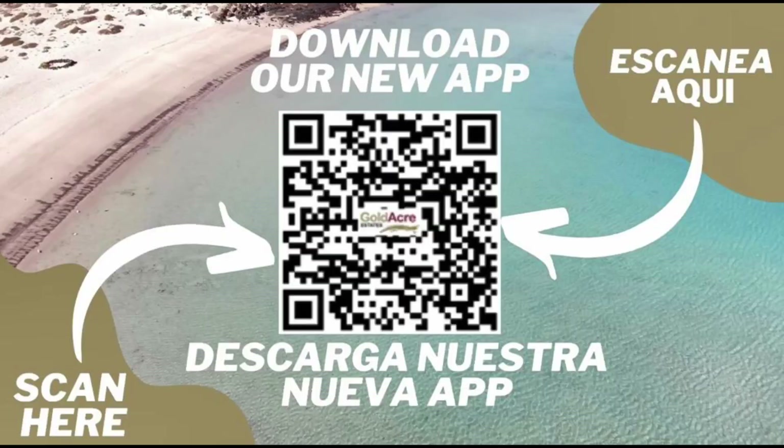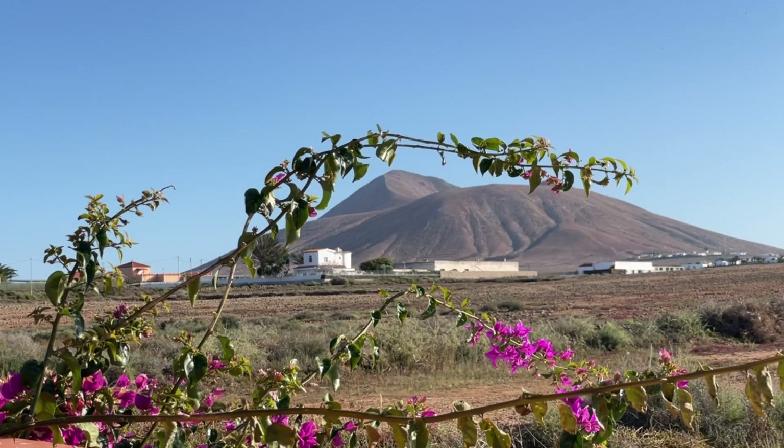Before I show you around, all the details on this detached villa are on goldacreestates.com — flick over there or scroll down on YouTube and find the description; click the link and it'll take you directly to the listing. If you don't already have our mobile property app from Goldacre Estates, use the QR code I'm about to pop up to download it on your phone. You can find all the details there when you search for the property in Villa Verde.